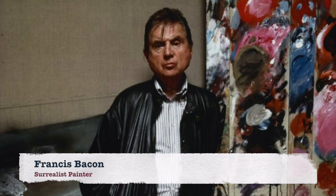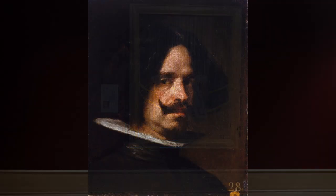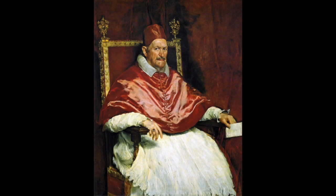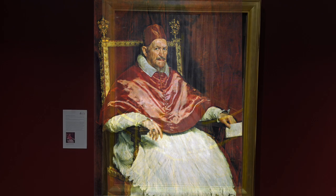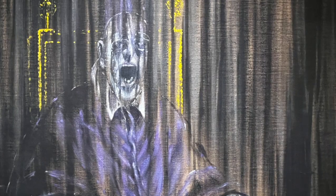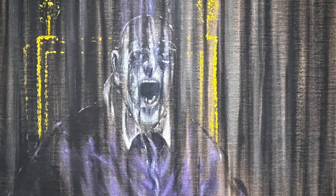Francis Bacon, a prominent surrealist who created some of the most interesting and unique pieces of the 20th century, is also known for creating Study After Velázquez's Portrait of Pope Innocent X. Like so many artists across time, Bacon was very much influenced by Diego Velázquez's 17th-century artworks, including this portrait from 1650 of Pope Innocent X. But there are subtle things that are very unique and different — you look at the mouth and the monocle on the face of Pope Innocent, which clearly wasn't there.